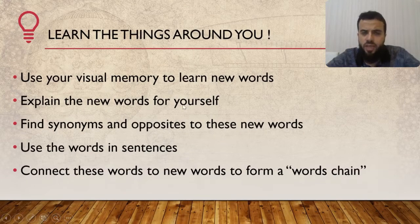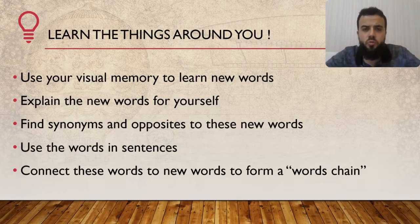Explain new words for yourself. For example, say you have a gift. Who gave you this gift? Why did they give it to you? Maybe your wife or husband gave you this gift on the memory of the day you got married. What do we call the memory of the day we got married? We call it an anniversary. This is how you learn new words — you try to express yourself and explain the things around you every single day.